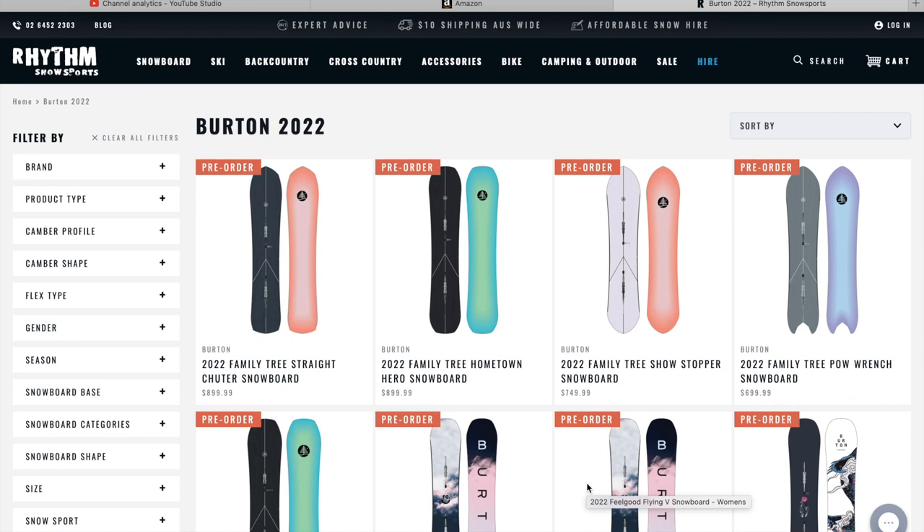What is going on everybody? I'm Alex from Boards, Bikes, and Hikes, and in today's video I will be showcasing the Burton 2022 snowboard line.